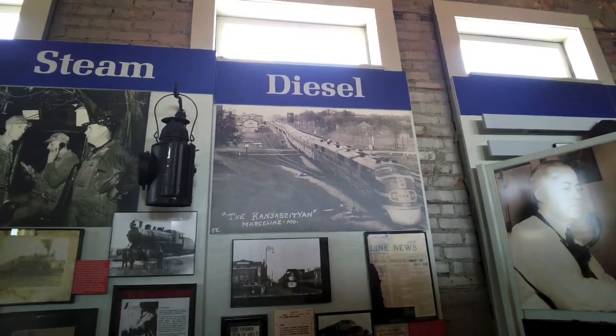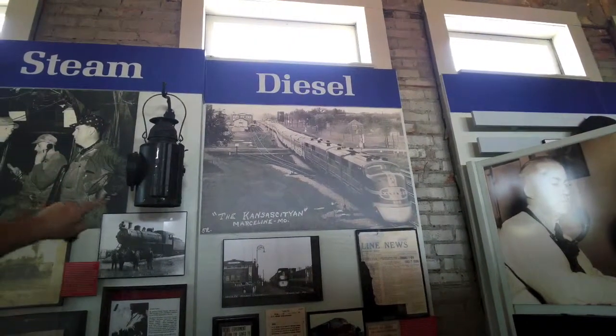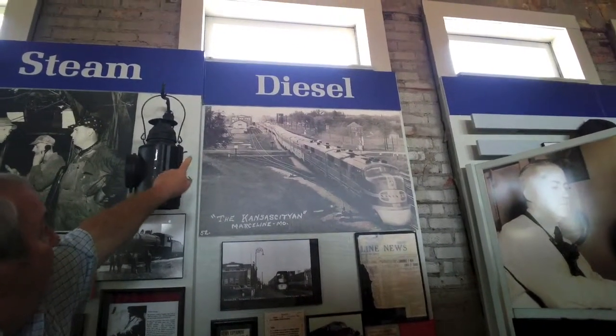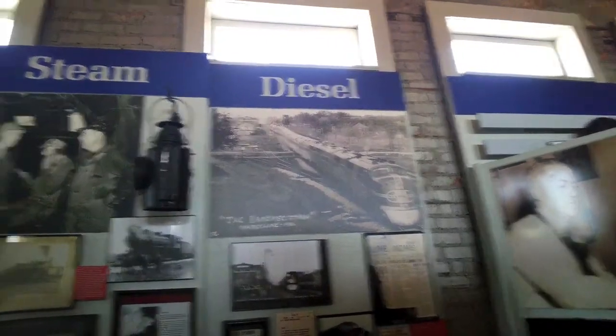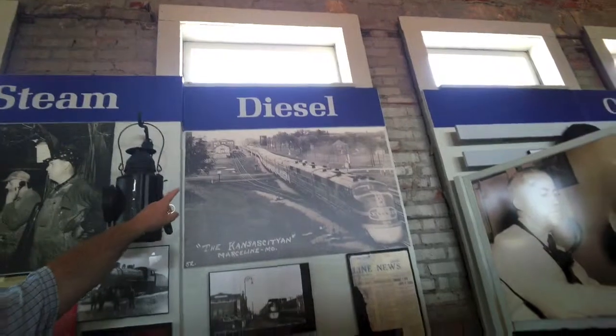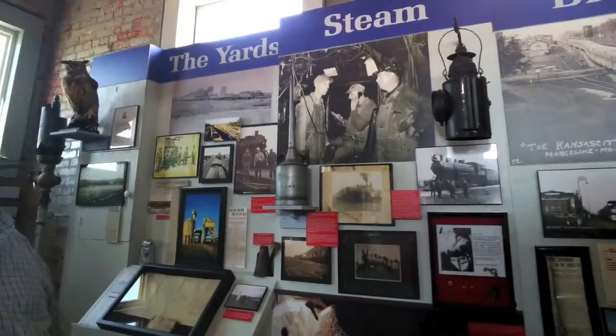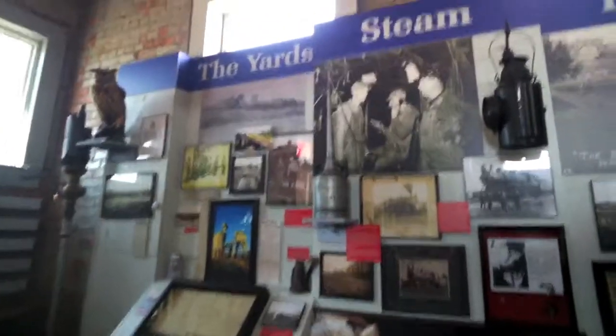You're on the overhead bridge looking down at the depot. The white building — the freight house — is gone. There's a water tank on the right, because you had to have water, whether it was fuel oil or coal. You had to have steam, you had to have water.